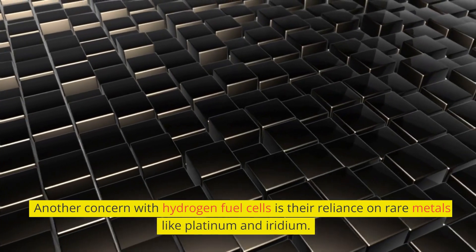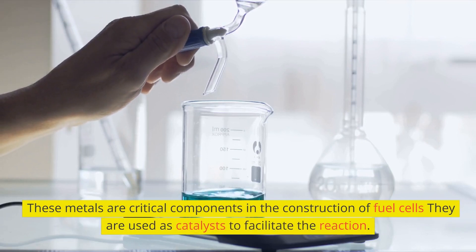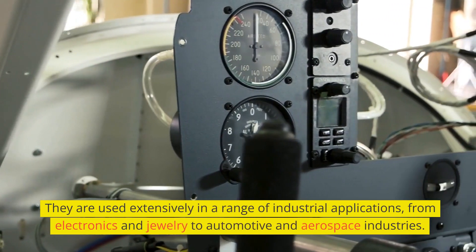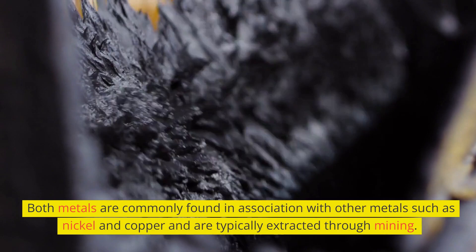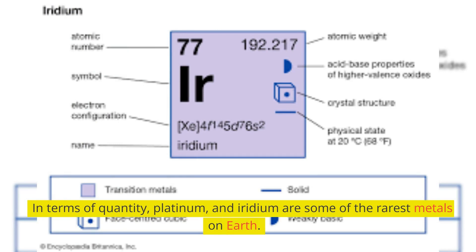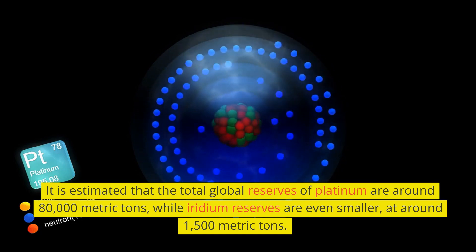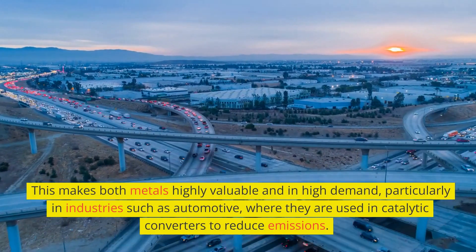Another concern with hydrogen fuel cells is their reliance on rare metals like platinum and iridium. These metals are critical components in the construction of fuel cells, used as catalysts to facilitate the reaction. Platinum and iridium are two of the planet's most valuable and rare metals, used extensively in electronics, jewelry, automotive, and aerospace industries. It is estimated that total global reserves of platinum are around 80,000 metric tons, while iridium reserves are even smaller at around 1,500 metric tons. This makes both metals highly valuable and in high demand, particularly in the automotive industry where they are used in catalytic converters to reduce emissions.